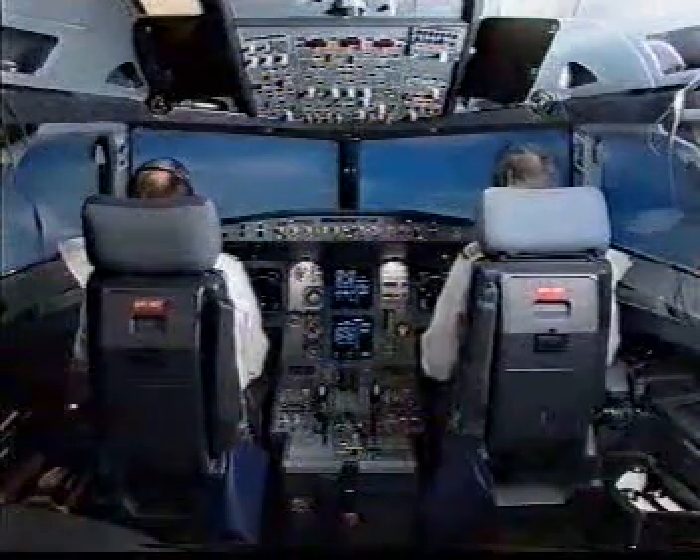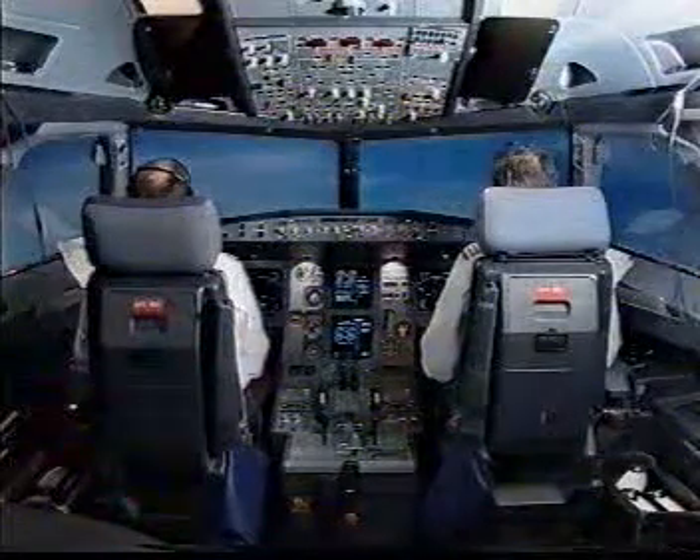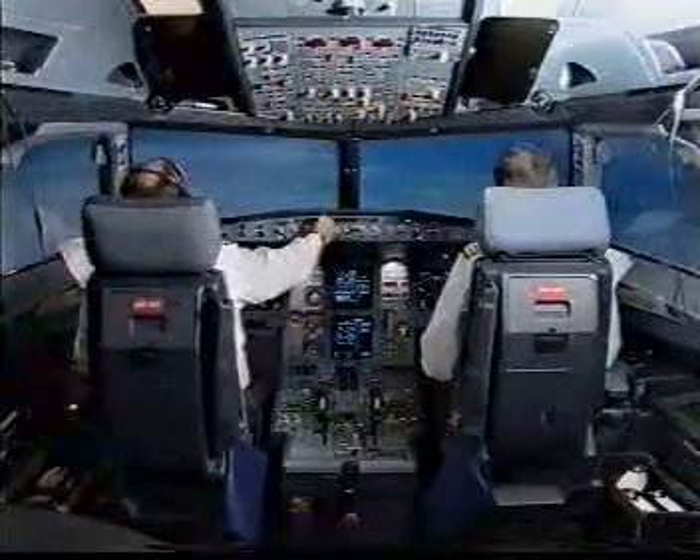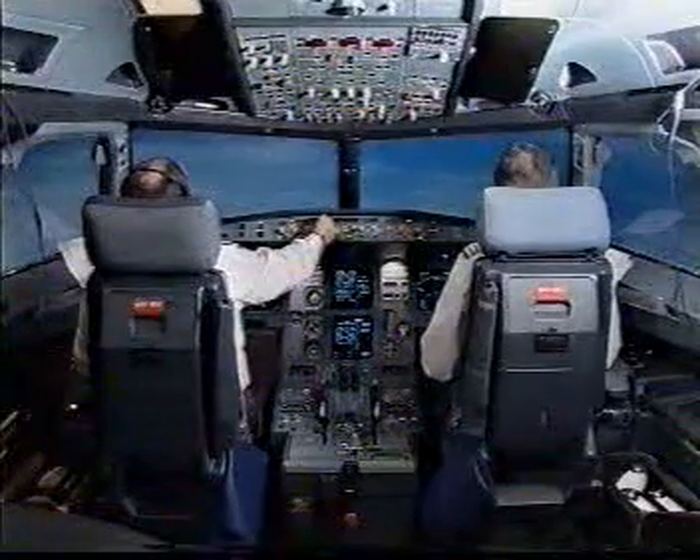Master caution. Flight controls. Flaps lock. Wing tip brake on. Alignment fault. I have control and communications. You have control and communications. Speed selected. Checked.